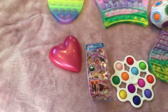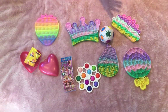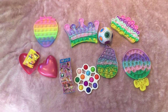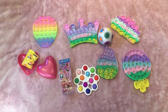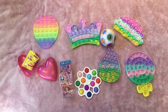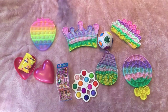So these are all the fidgets that I got recently. Here's an overview of everything. I really hope you enjoyed this video — make sure you subscribe, like, and hit the notification bell. Bye guys!